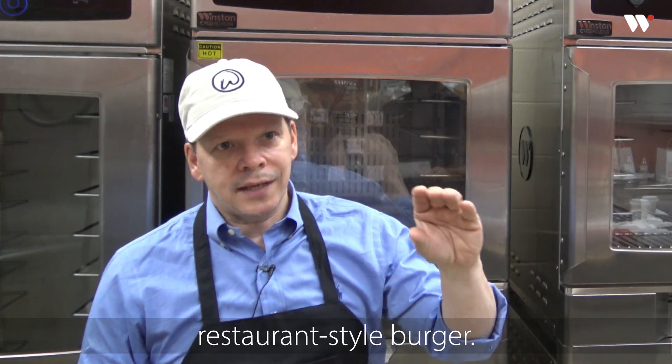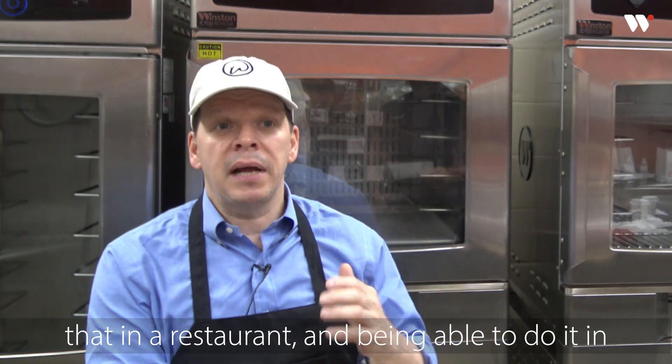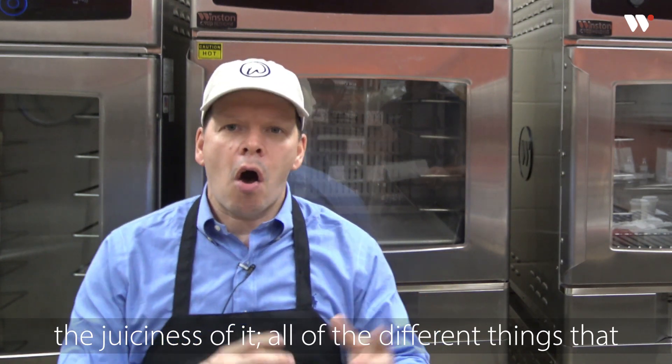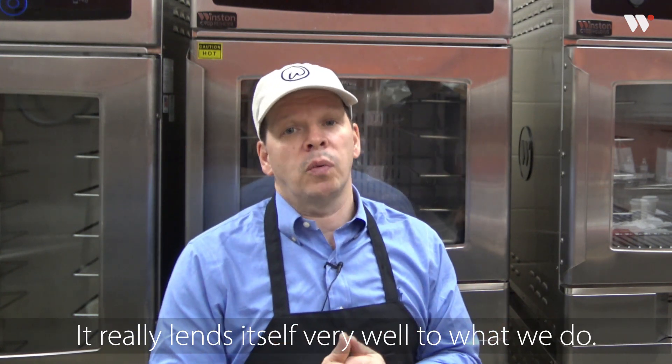Because that's more of a restaurant-style burger. When you think about putting something like that in a restaurant and being able to do it in such a quick time, and the quality, the consistency, the juiciness — all of the different things that you'd be looking for when making a burger — it really lends itself very well to what we do.